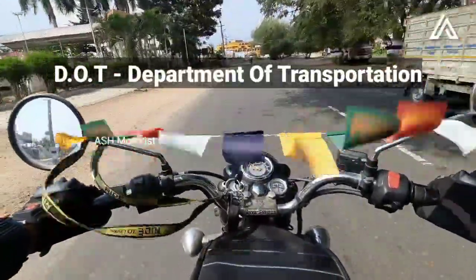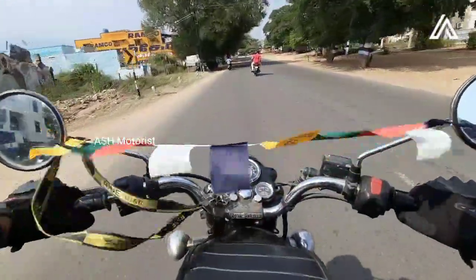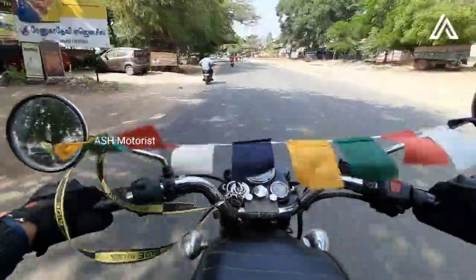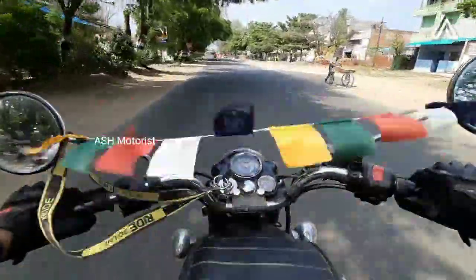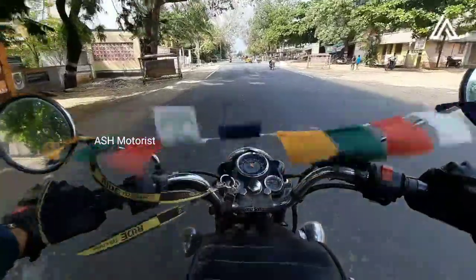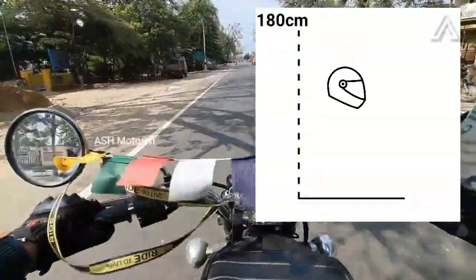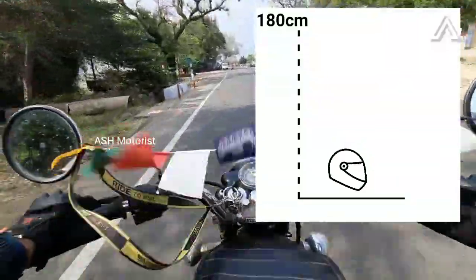DOT stands for the Department of Transportation. This is a US government helmet certification. The first test is the impact resistance test — a striker is used to drop the helmet from a height of around 180 cm. This tests the shell of the helmet.